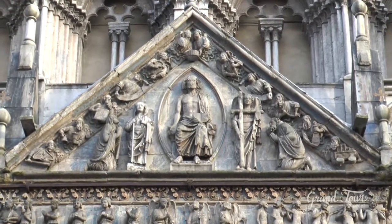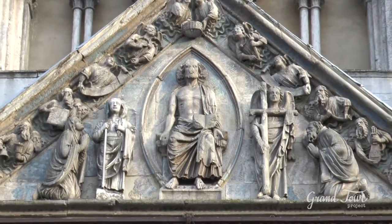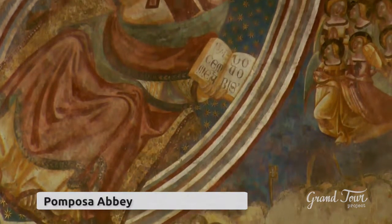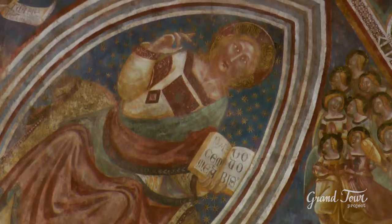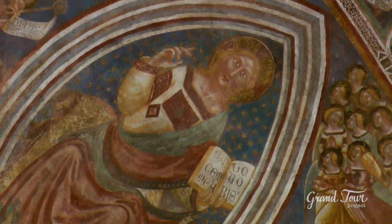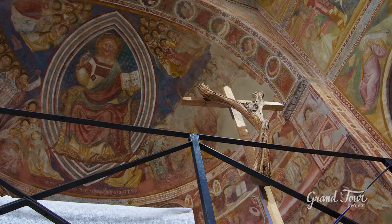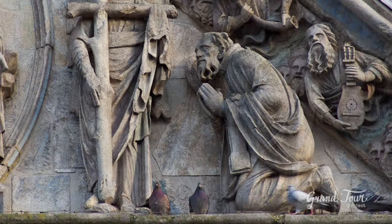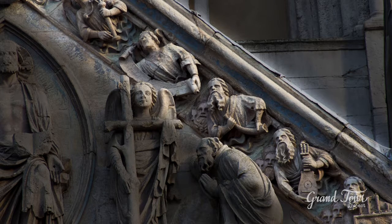In the middle of the tympanum above the trabeation is Christ the Judge sitting on the throne, enclosed in a mystical almond shape. This type of representation is also present in the cycle of frescoes of the Abbey of Pomposa, and seems to derive from a passage of the Book of Revelation by John. Christ is surrounded by two angels holding the instruments of the Passion, the Madonna, and the Evangelist John. To complete the work are other musicians, a possible reference to the elders of the Apocalypse.